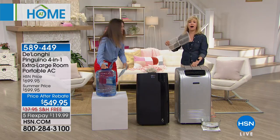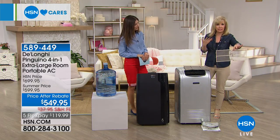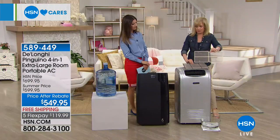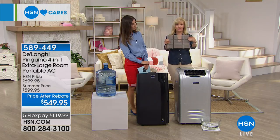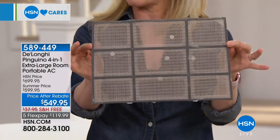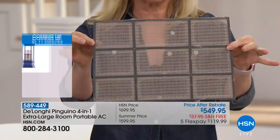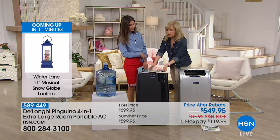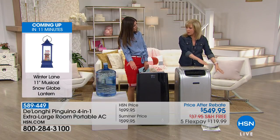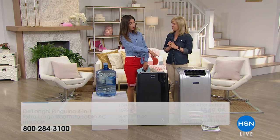DeLonghi uses what they call Bio Silver Technology, which inhibits the growth of mold and bacteria. There's virtually no maintenance — you can rinse the filter out once a year if you want to clean it. No tools to install, no replacement filters to buy.